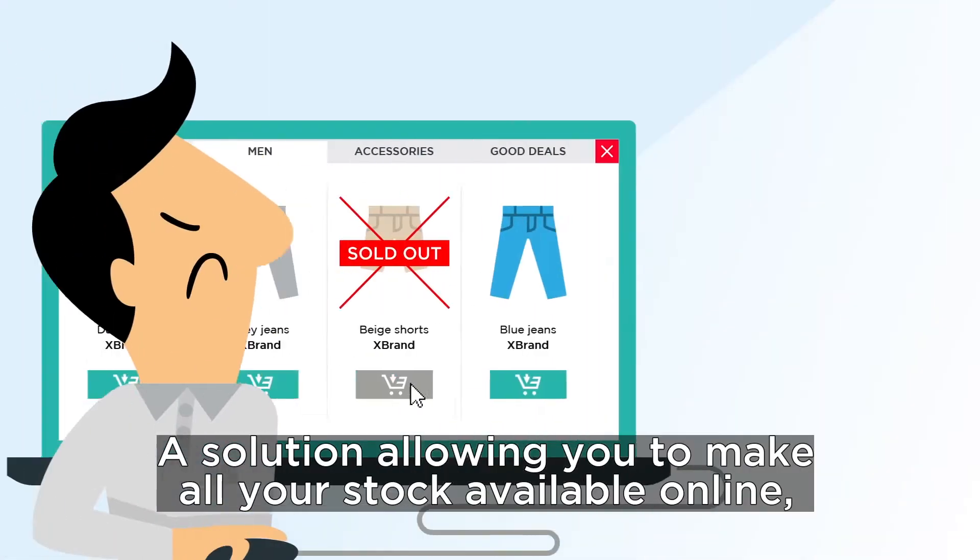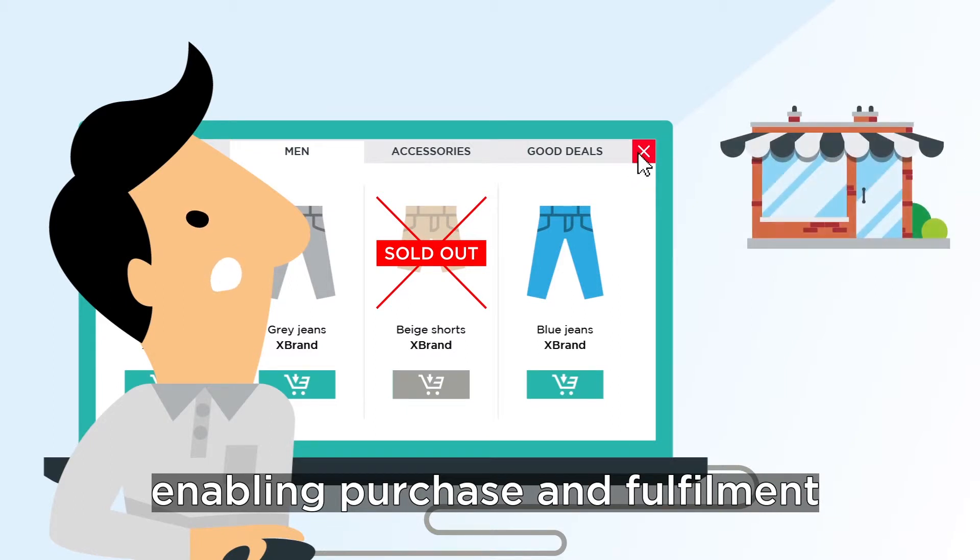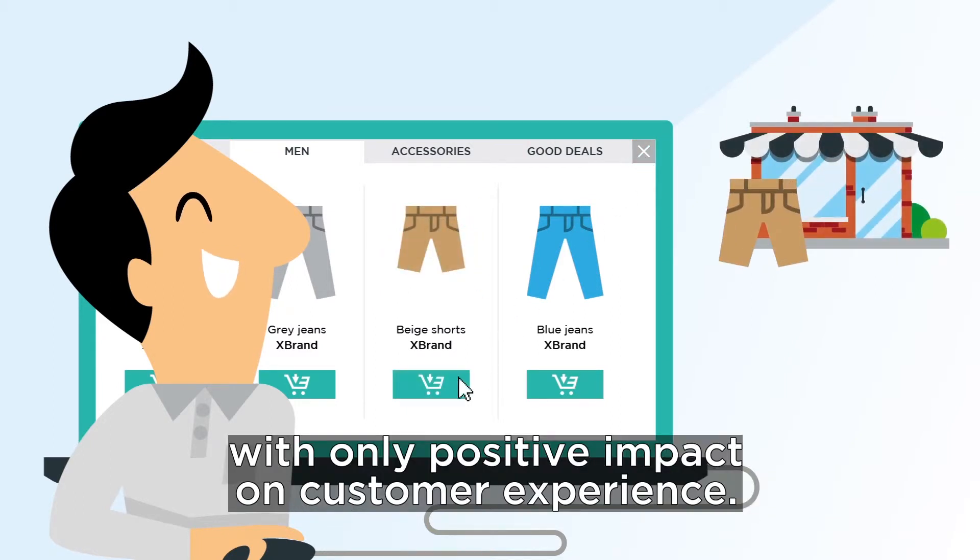Introducing OneStock, a solution allowing you to make all your stock available online, enabling purchasing and fulfilment with only positive impact on customer experience.